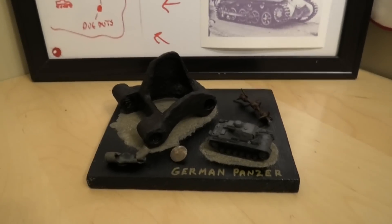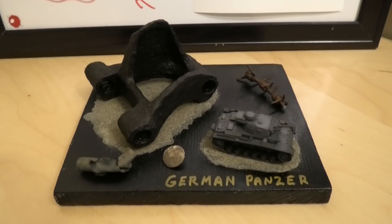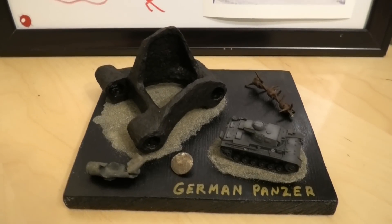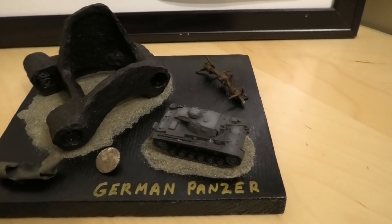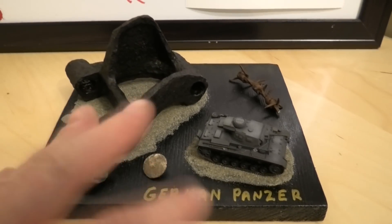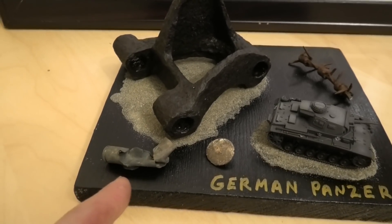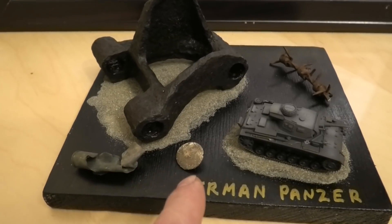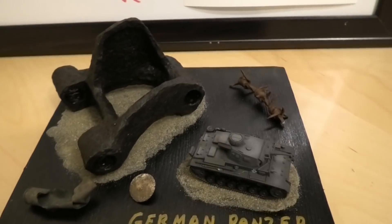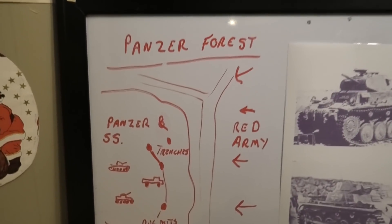As promised, we're going to have a competition. This is the first prize: an original German panzer track link. This little model shows the relationship between the pieces. We have a cartridge blown up from the German trenches and dug out in the area, a German button, and barbed wire from the defense systems.